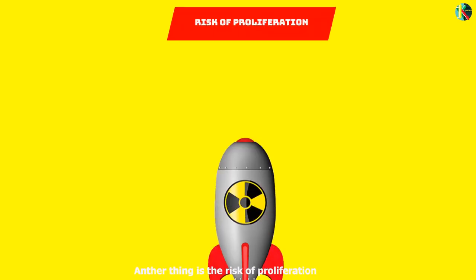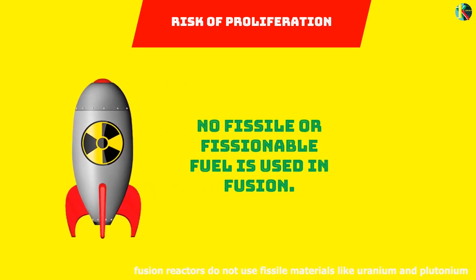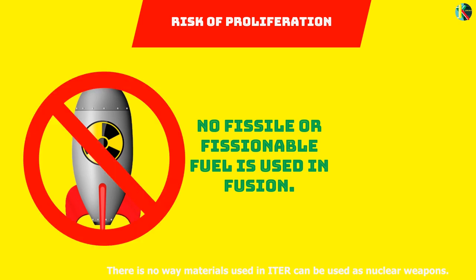Another consideration is the risk of proliferation. Unlike fission reactors, fusion reactors do not use fissile materials like uranium and plutonium. Tritium is neither fissile nor fissionable, and there is no way materials used in ITER can be used as nuclear weapons.